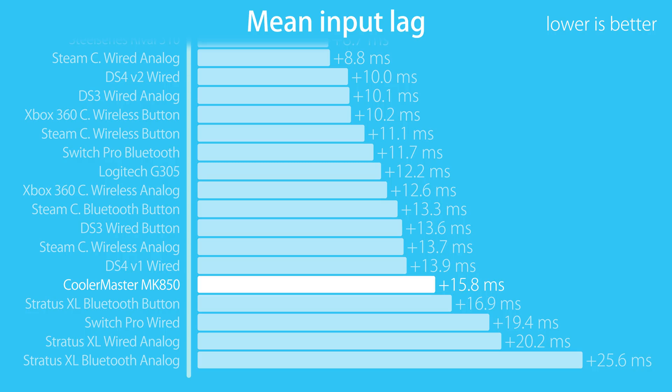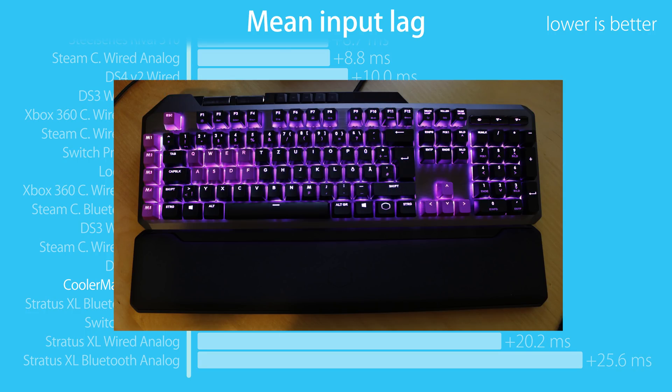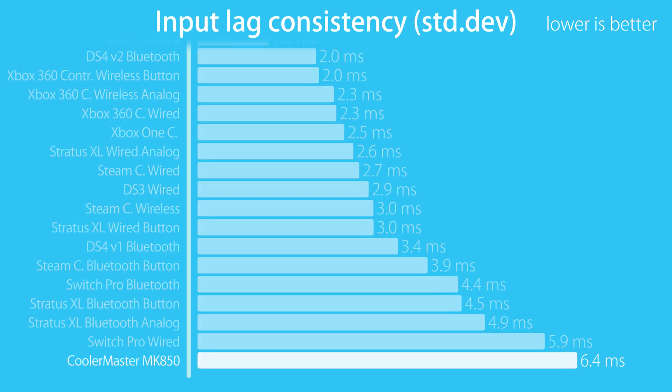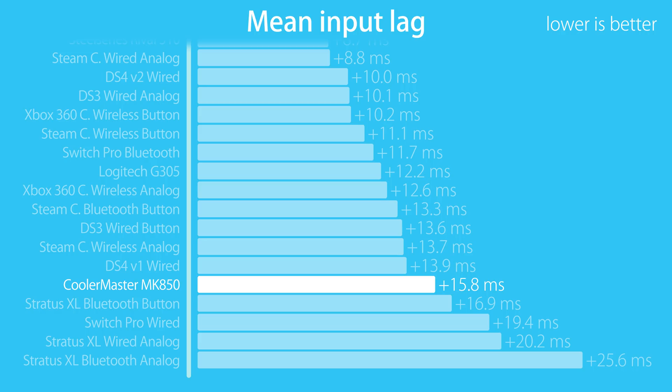Next up, the CoolerMaster MK850 is an analog keyboard. That means it can sense how far you press down the buttons, which allows for smooth control as with an analog stick. Unfortunately, the update rate fluctuates between 43 and 50 Hz, which makes it the most inconsistent input device tested so far. I have only tested the analog delay, but that is what makes this keyboard interesting, and the competitive advantage analog can provide is being diminished when you are at an input lag disadvantage. The keyboard could fill an entire video on its own, so I'm going to leave it at this for now.